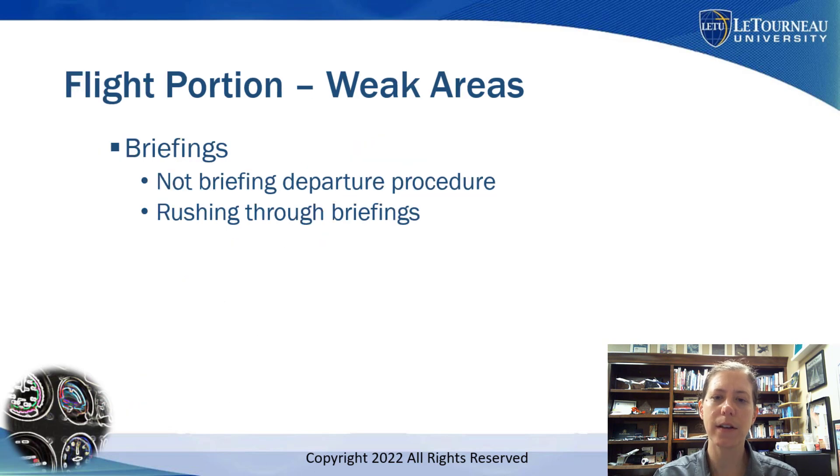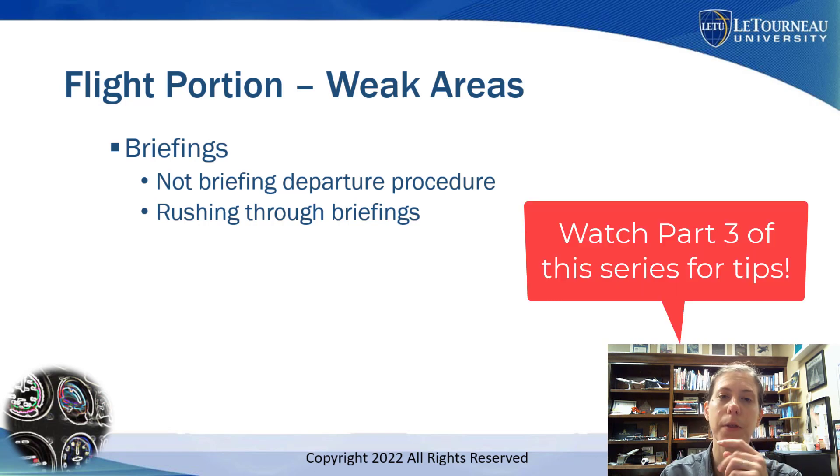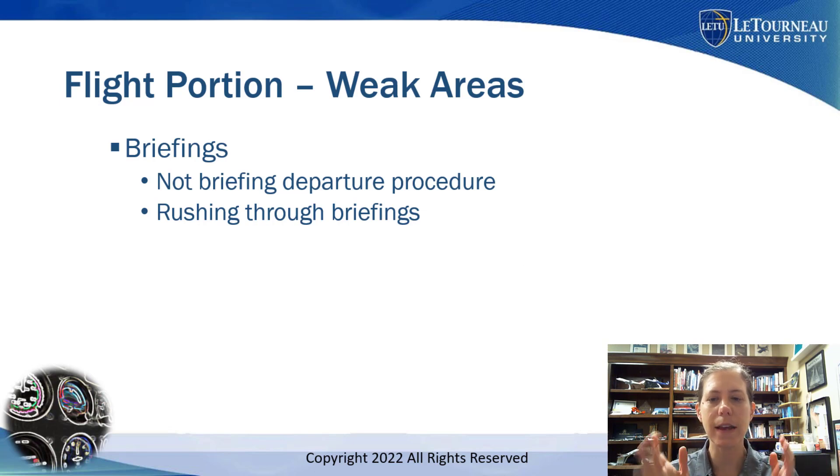Now let's talk about weak areas on the flight. Number one: a lot of problems happen with briefings. Many of these weak areas can be avoided with a more thorough briefing — I'll give tips on that in part three. Don't rush through briefings so much that you don't think about what you're saying. Even if you've flown that approach 100 times with your instructor, take the time to think through what you're briefing. Also brief your departure procedure before leaving and make sure you actually looked at it, especially at an unfamiliar airport.